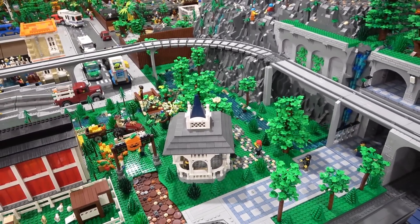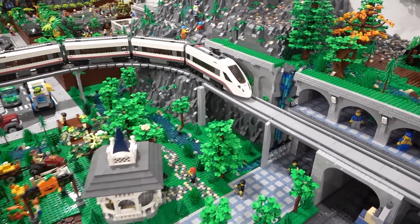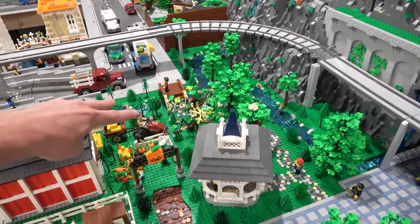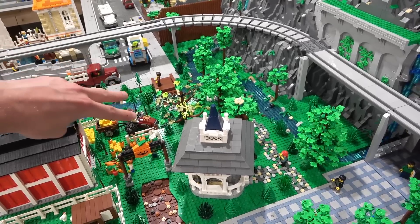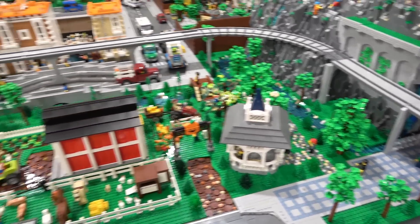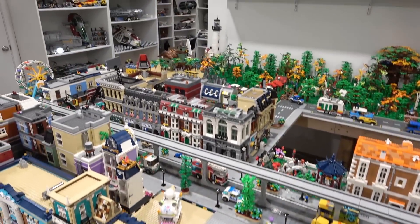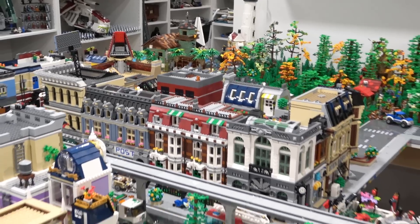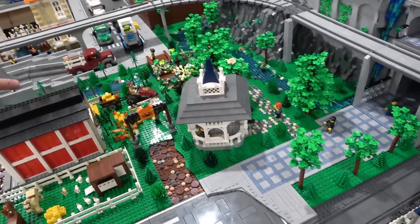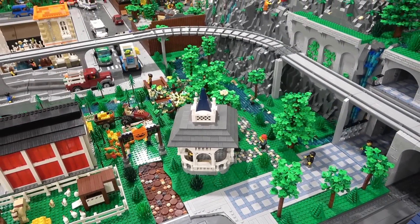Lots of trees everywhere now. This area isn't fully detailed yet and I didn't want to put all my plates and curved slopes in here yet because I'm actually going to put the farmers market in here - tables and little stalls everywhere, people selling their goods. Rather than building an actual farmers market structure, my original plan for it was way over by the old fishing store, but now I think it's going to look really good on this little nature walk toward the zoo.